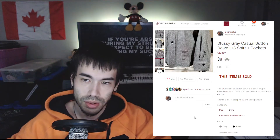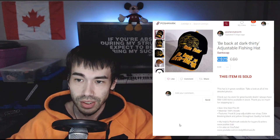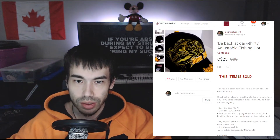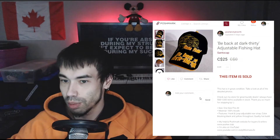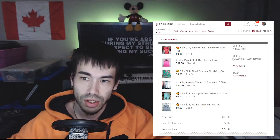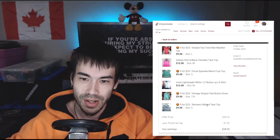Also on March 10th, I sold this on my Canadian account, Poshmark Club North, for $25 Canadian — about $20 to $21 US. It's a 'Gone Fishing, Be Back at Dark 30' hat. I got this at the Goodwill bins as well, so I probably paid about 10 cents for it. No likes even — they just bought it outright without sending an offer.